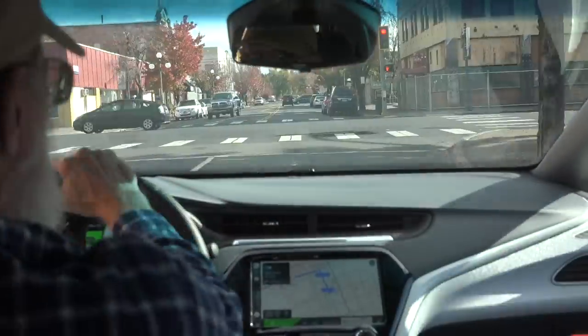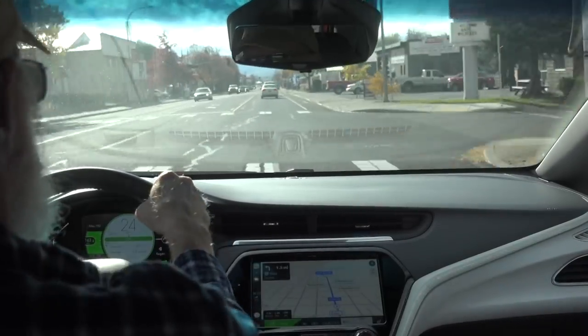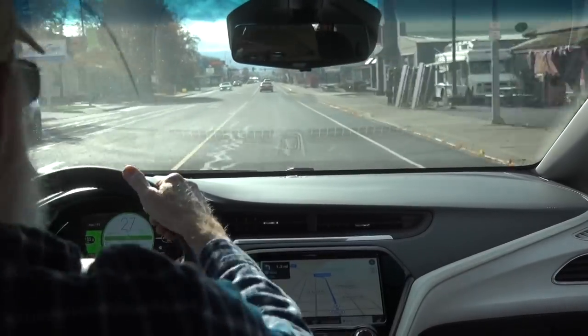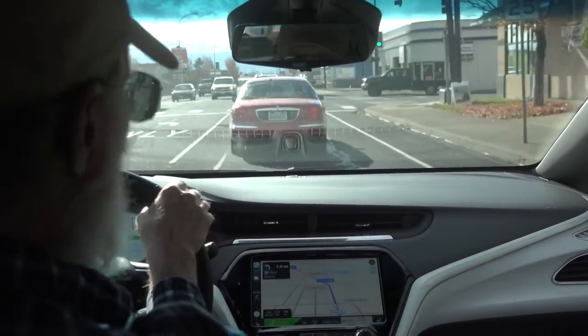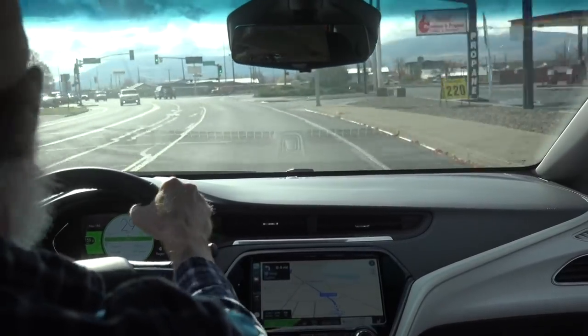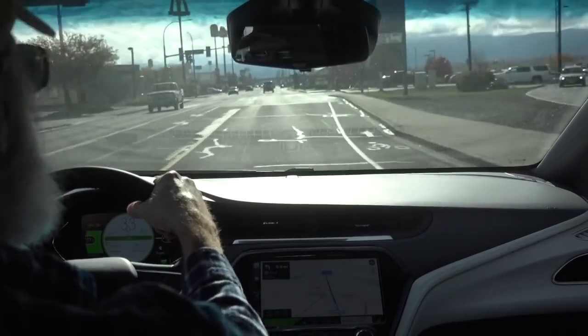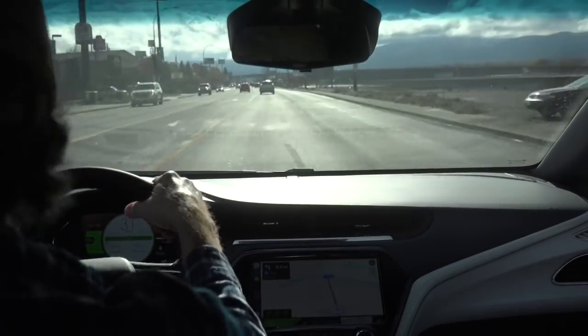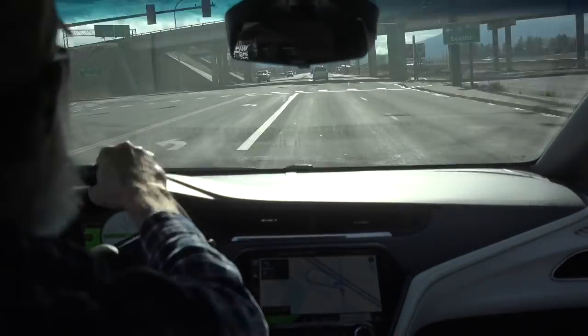Ellensburg conceivably could be the best or the worst problem, because there's only one fast charger and it's downtown. There is another one going in out by the freeway, but it's not done yet. So this would probably be your biggest problem — possibly in Ellensburg. So far it hasn't been a problem.